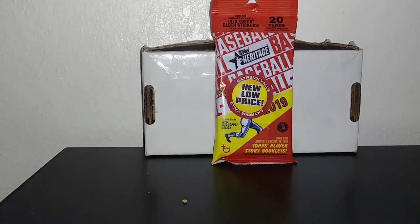Today on Micline, I'm going to open up this 2019 Topps Heritage Baseball. It is not at a new low price — it's still the same price of $4.99. I bought this from Big Lots up in Carmichael, California. So this will be under a Busting Packs video.